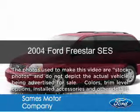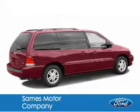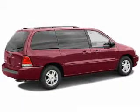This is a used 2004 Ford Freestar, powered by front-wheel drive, a six-cylinder engine, and a four-speed automatic transmission.